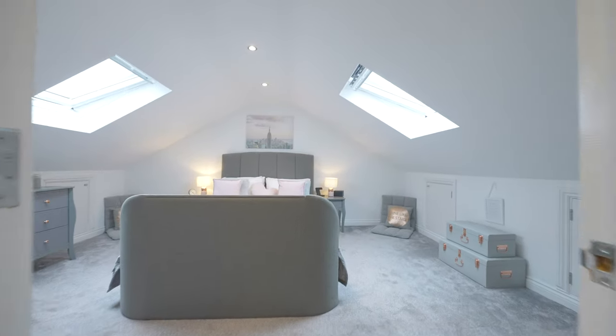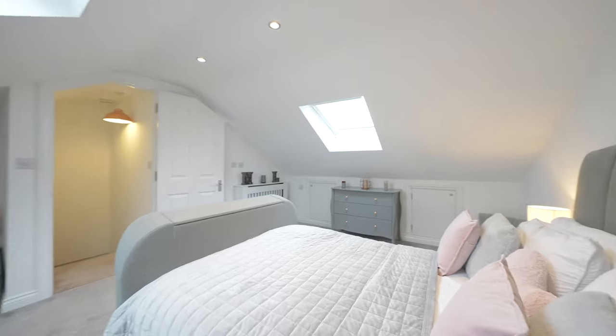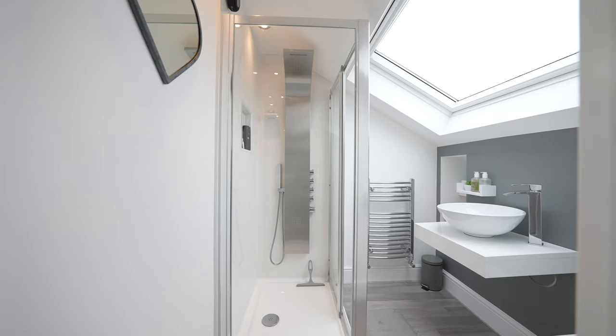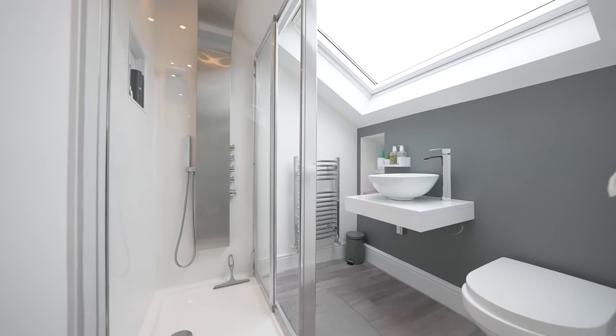The master bedroom is located to the second floor, a light and airy additional bedroom by way of a loft conversion. There is a superb ensuite shower room located off the master bedroom, fitted with a modern suite to include a multi-jet rain shower.